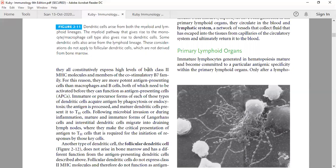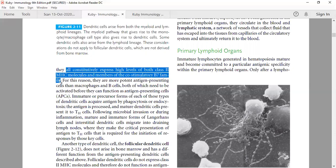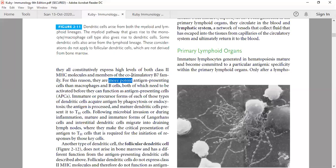Dendritic cells have these interdigitating projections that allow efficient antigen presentation. Macrophages show phagocytosis only, but dendritic cells can perform both phagocytosis and endocytosis to engulf and process antigens. Mature dendritic cells then present processed antigen to T helper cells. Broadly, antigen presenting cells can be categorized as professional or non-professional. Professional APCs — dendritic cells, macrophages, and B cells — are constitutively dedicated to antigen presentation and are the most effective. Dendritic cells are the best among them.